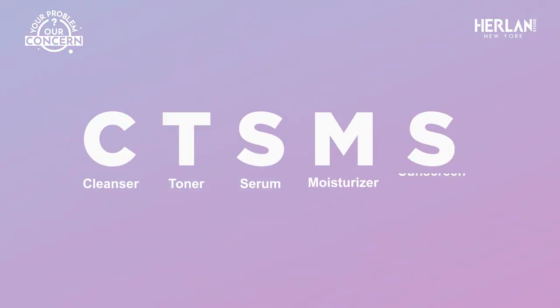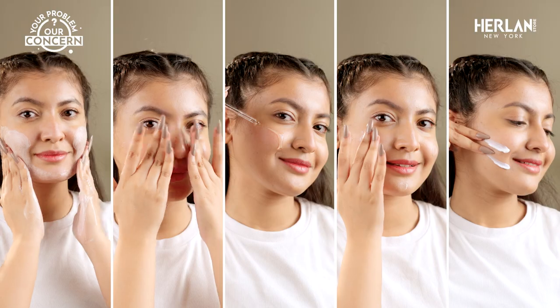If you want to start a proper skincare routine, but don't know which products to use or how to layer them, then this video is for you. CT-SMS is a very simple skincare method. CT-SMS stands for cleanser, toner, serum, moisturizer, and sunscreen.